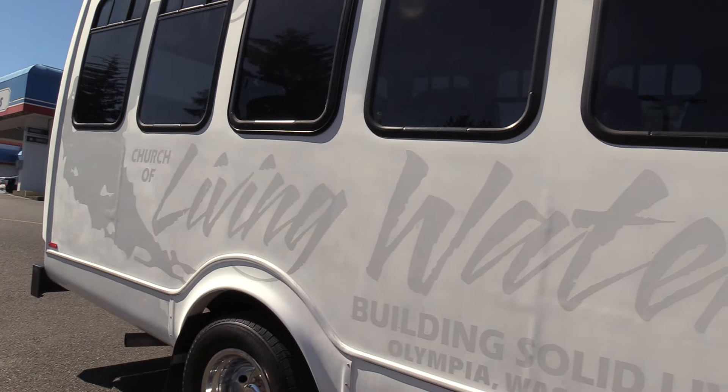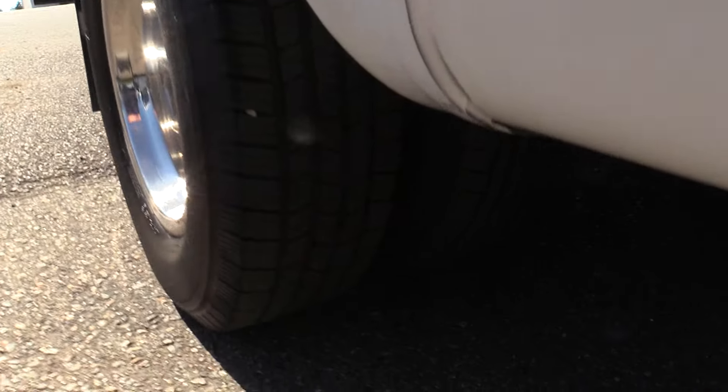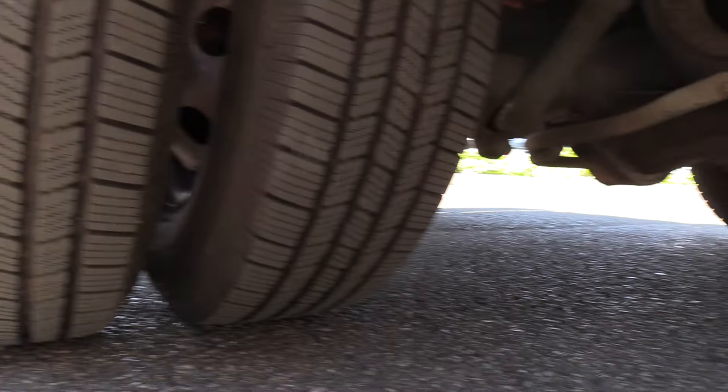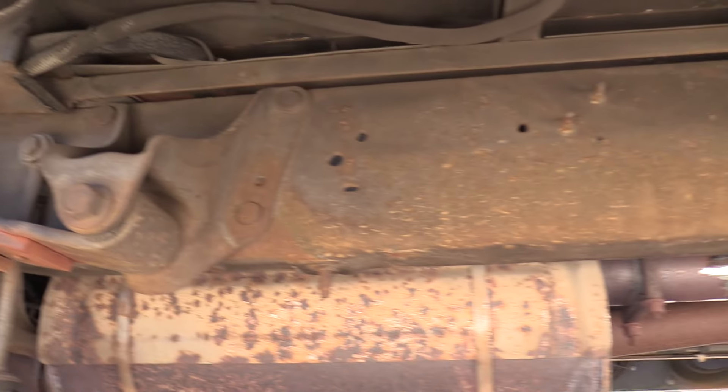Look at that with the sun hitting it right — 'Church of Living Water, Olympia.' There you go. So you are going to see some oxidation and sun fading on the decals on this bus — she sat out in the sun a while.